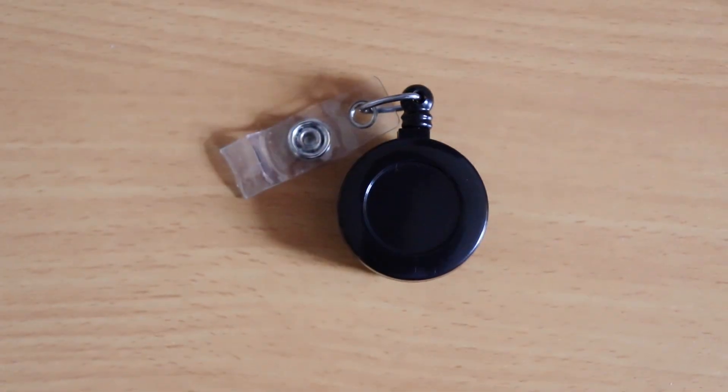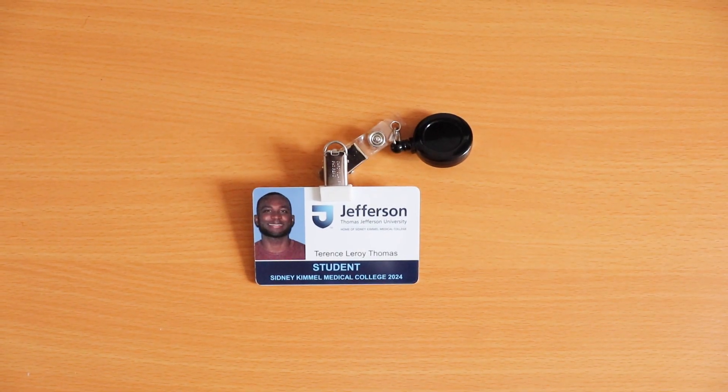The next thing I'll mention is a badge holder. I didn't realize how important this was until I got one. Having a badge holder to attach to my ID has been really convenient — I never forget my ID. I just clip it onto my clothing and have it with me everywhere. It's super convenient and easy to use. A badge holder is an underrated gift and can be a nice little stocking stuffer for the holiday season.